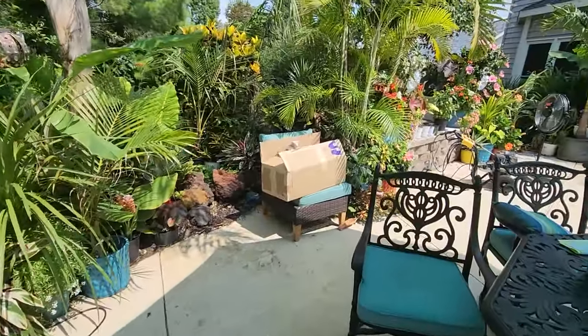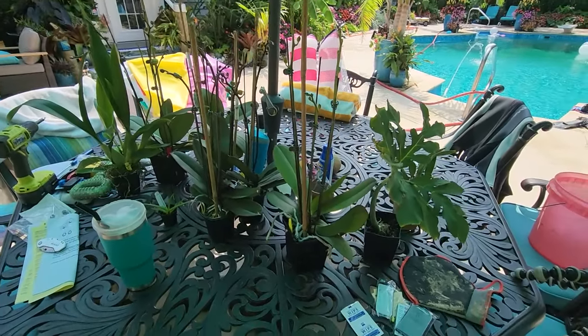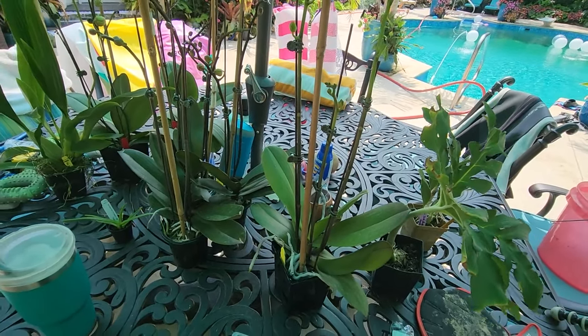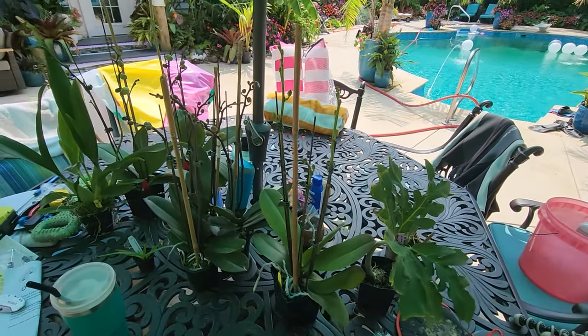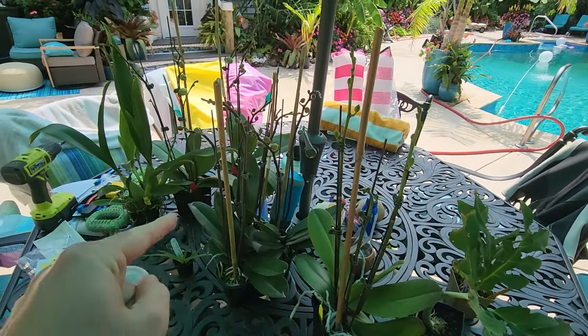Also got a package in the mail overflowing with orchids. That video should be out — if you want to know about the orchids, check the video prior to this one.